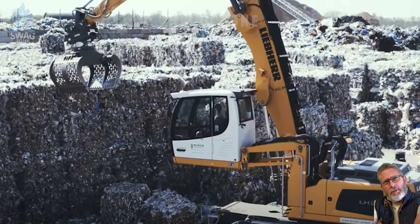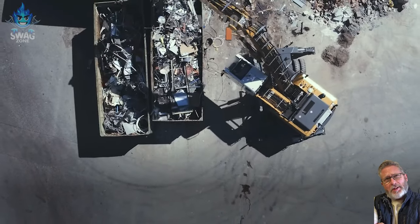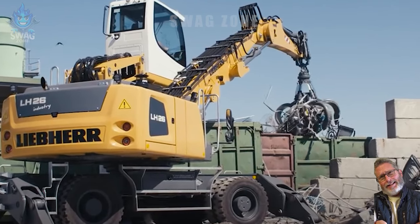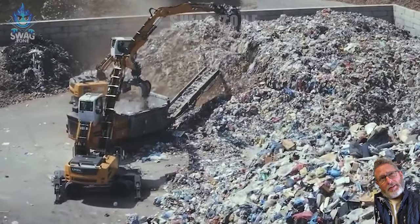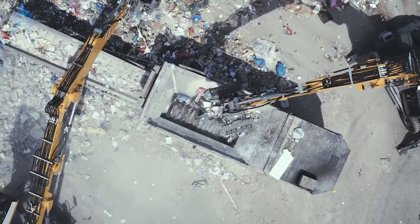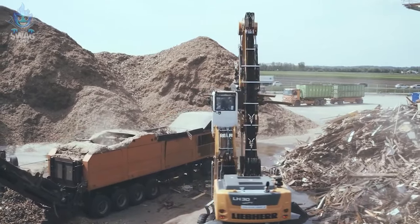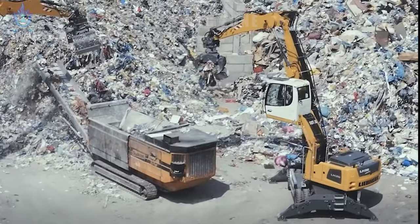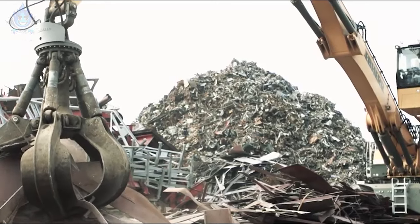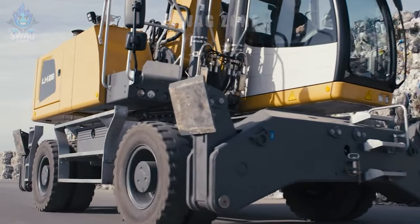A renowned construction machinery manufacturer has introduced its new LH material handler, specifically designed for waste management applications. Liebherr LH material handlers are designed to meet the specific requirements of waste management operations, providing high flexibility, excellent performance and durability. These machines are designed to process a variety of waste types, including municipal solid waste, demolition debris, industrial waste and recycling.